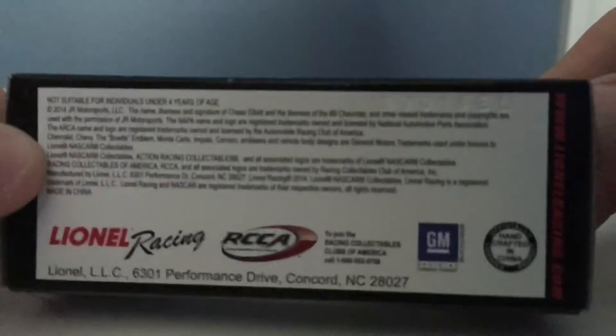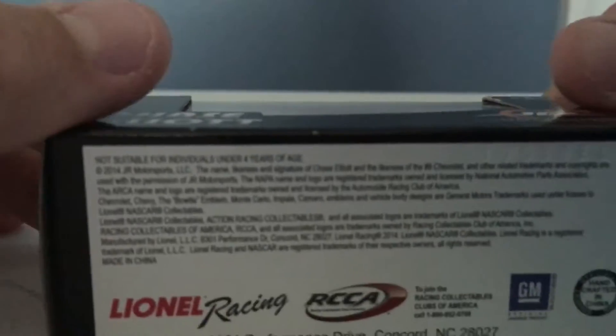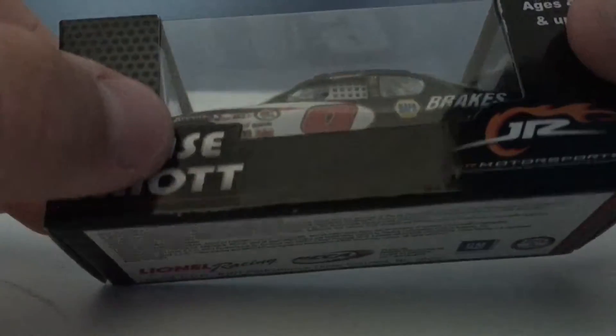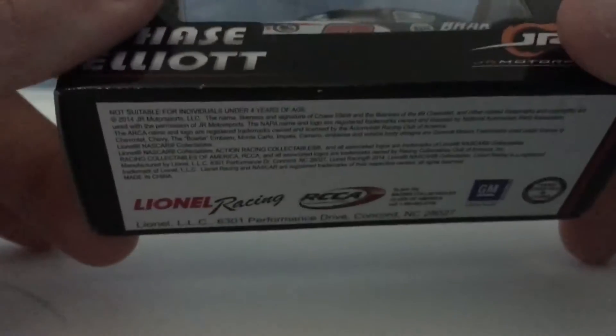And then we've got the bottom here, which I never usually show. This is Elliott's ARCA car. That would be cool to get, since he's my favorite driver.